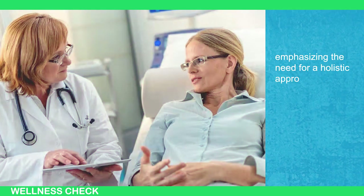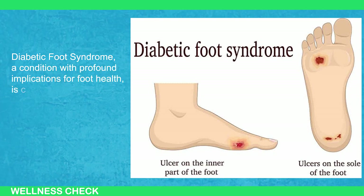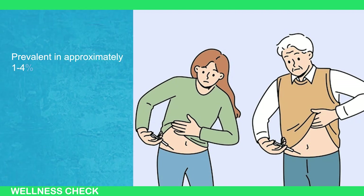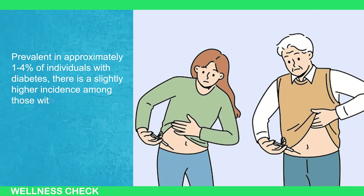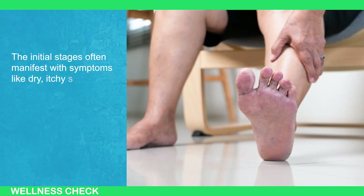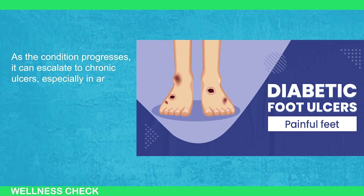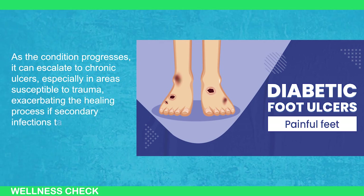Diabetic foot syndrome, a condition with profound implications for foot health, is chiefly influenced by factors such as nerve damage, compromised blood flow, and impaired wound healing. Prevalent in approximately 1 to 4 percent of individuals with diabetes, there is a slightly higher incidence among those with type 1 diabetes. The initial stages often manifest with symptoms like dry, itchy skin and calluses attributed to diabetic neuropathy. As the condition progresses, it can escalate through chronic ulcers, especially in areas susceptible to trauma, exacerbating the healing process and secondary infection.